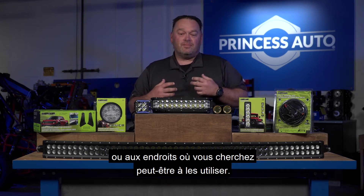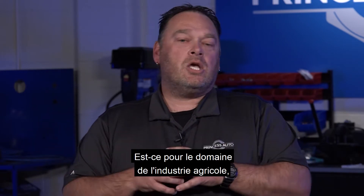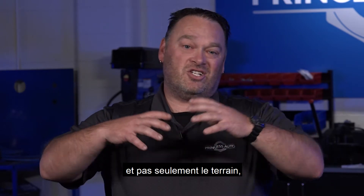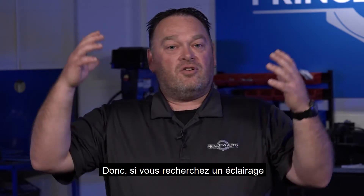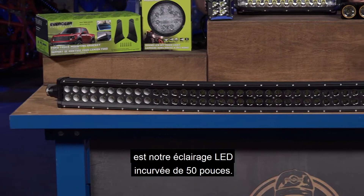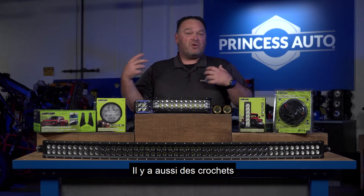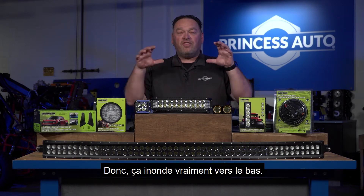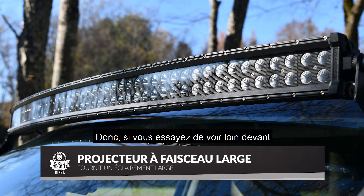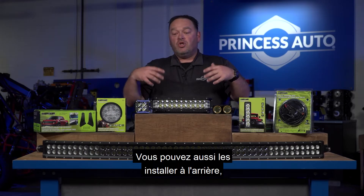First off, what is your application? What are you trying to get out of the light? Are you in the farming industry? Are you looking to light up the field from your combine — not just the field but the equipment around you? A great option is our curved 50-inch LED light bar, also available in a straight application. It really floods downward and gives a nice long beam, so you can see ahead of your reel on your combine.